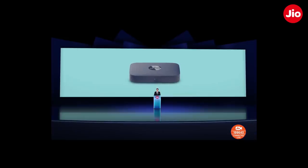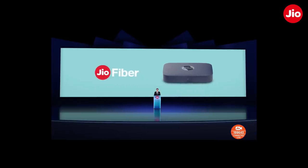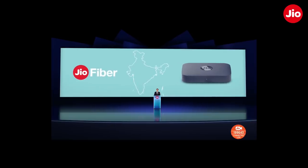Last year, we introduced GeoFiber and the GeoSetTopBox. Based on learnings from our beta program, we've enhanced the GeoSetTopBox.